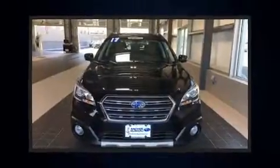Come test drive this 2017 Subaru Outback. With less than 10,000 miles on the odometer, this four-door sport utility vehicle prioritizes comfort, safety, and convenience.